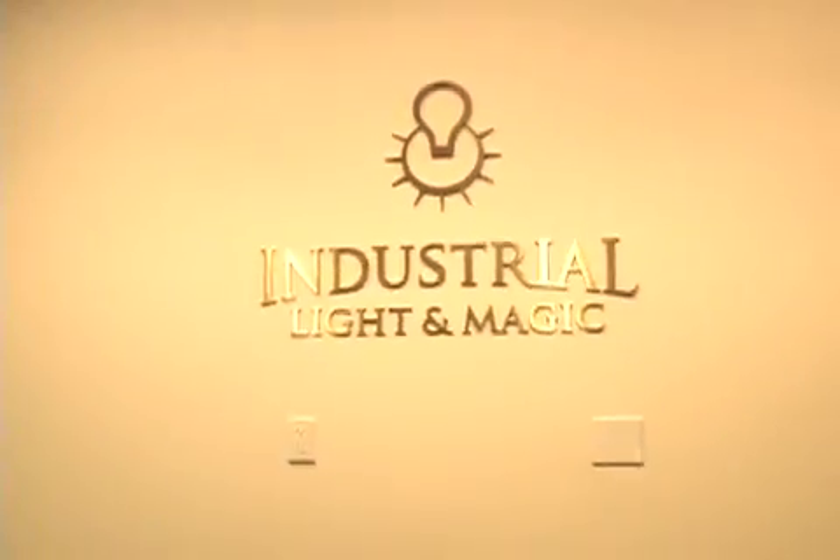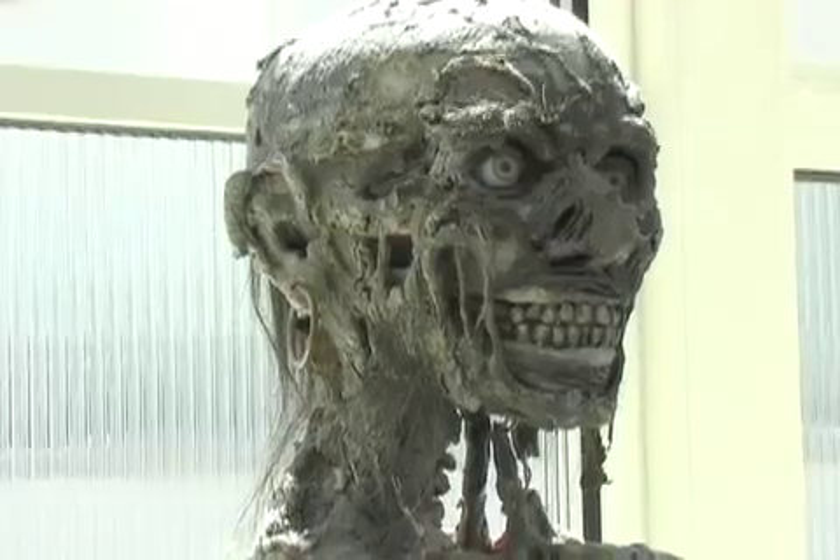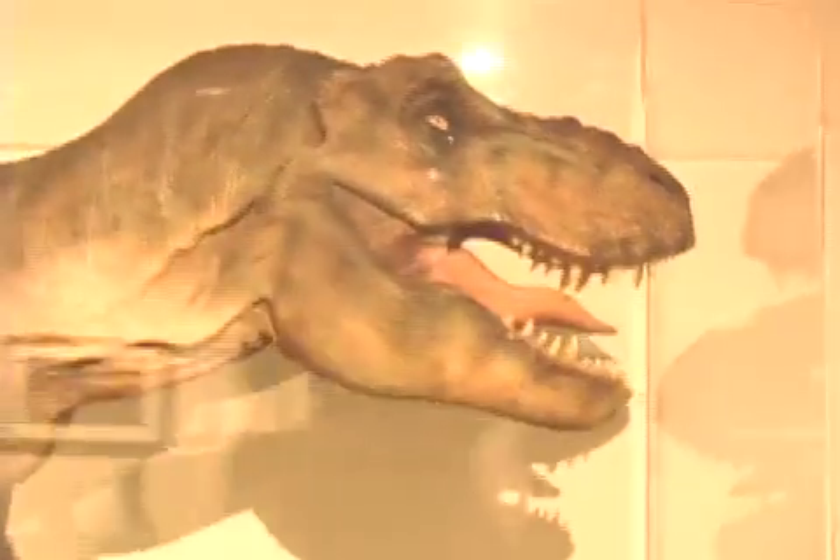My name is Jeff Campbell and I'm the model supervisor at Industrial Light & Magic. I've been the model supervisor on Pirates 1, 2 and 3. I started here in 1990 working on Terminator 2 and after that Jurassic Park, and just kind of whatever films came along up until the present.